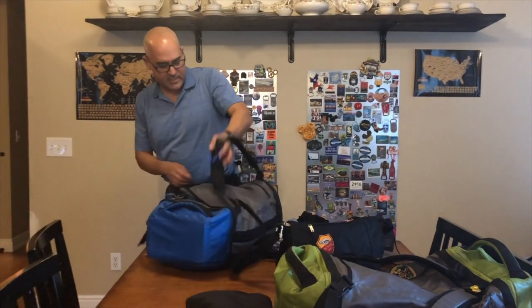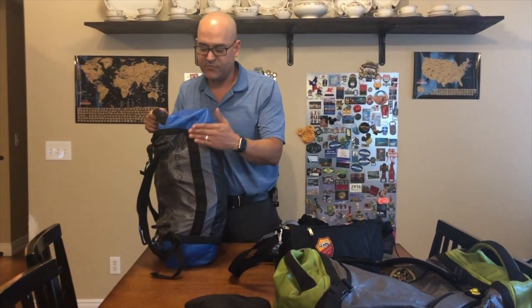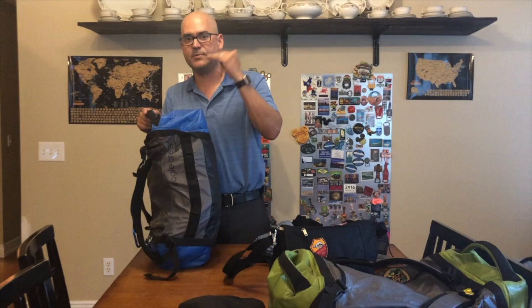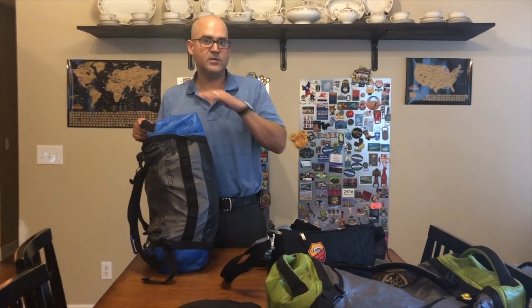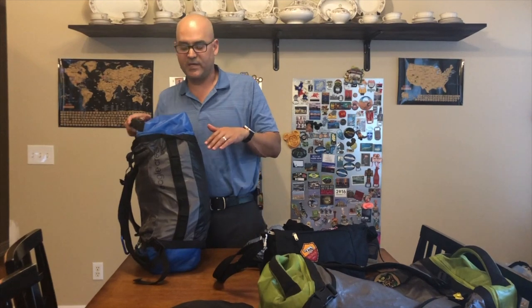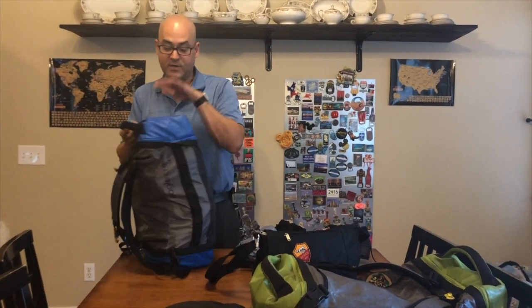This is an Eagle Creek Cargo Hauler, 45 liters. 45 liters is a really good size to focus on because that is absolutely the maximum carrying capacity for a plane carry-on, and you don't want to check a bag — too much risk it doesn't get there and ruins your vacation. 45 liters is 9 by 22 by 14 inches, which is where you want to be.